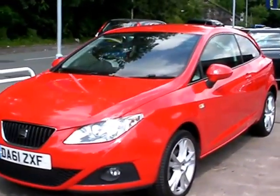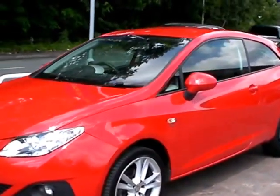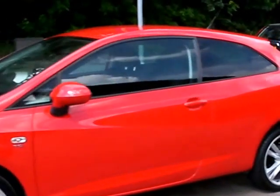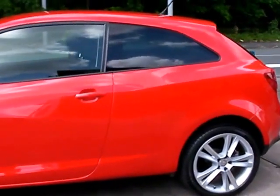Welcome to Cantilever Car Centre. Here today we have a Seat Ibiza Sport Rider TDI, registered in 2012 on a 61 plate.